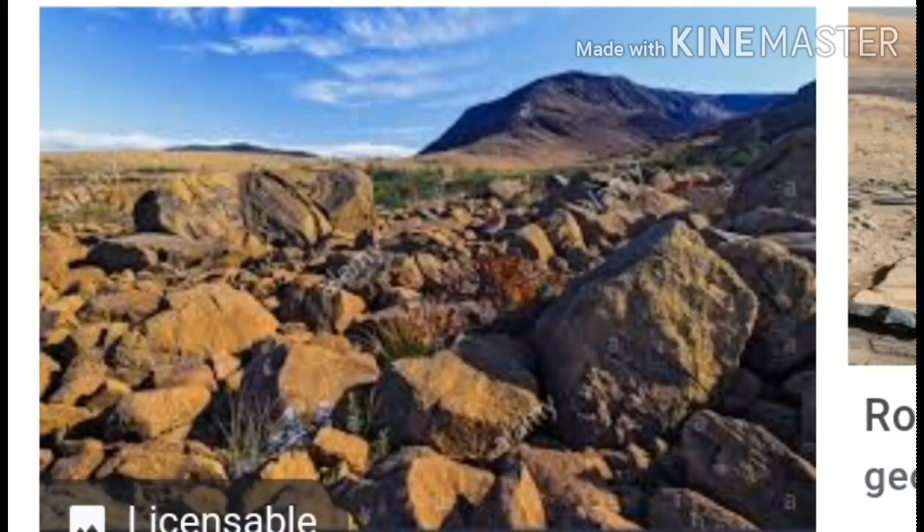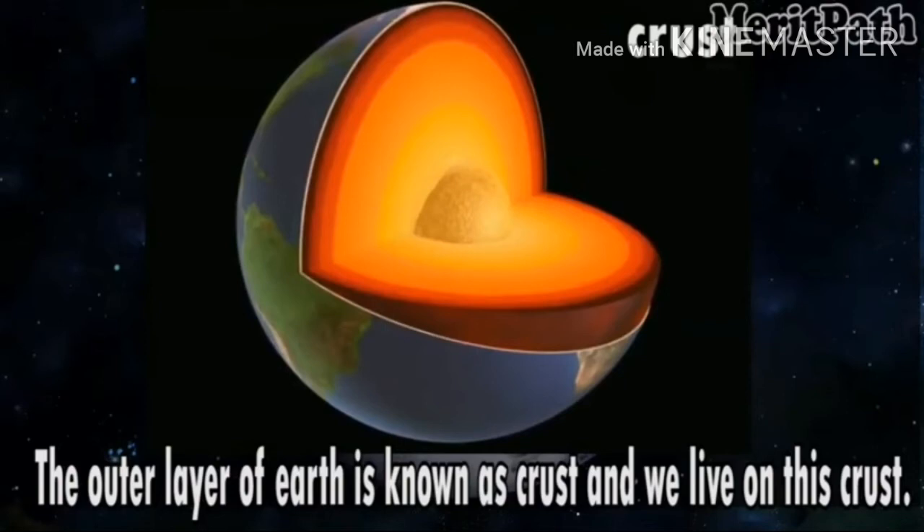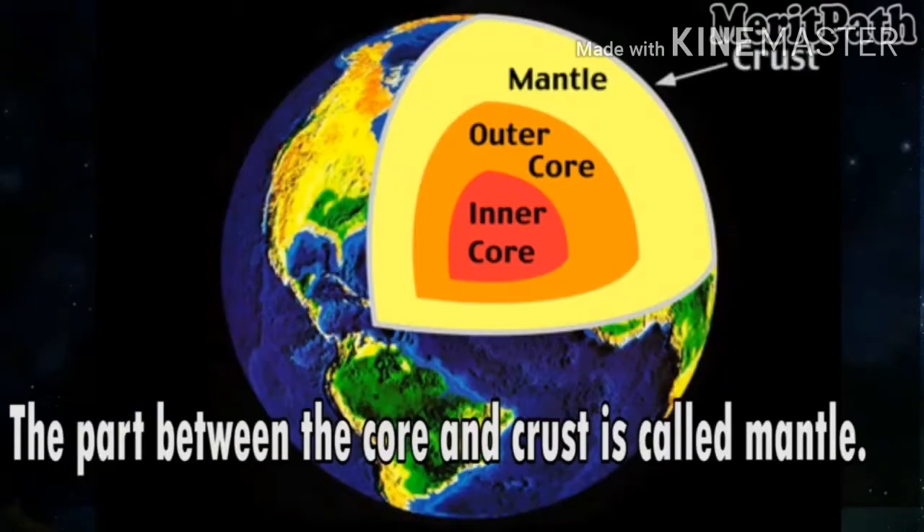The earth is a huge ball of rocks. We live on the outer surface of the earth, which is cool and has conditions suitable for life. This thin outer surface is called the crust. Below the crust is a layer which is very hot and made up of almost molten rocks. In the center is the core, which is the hottest part of the earth and consists of metals.